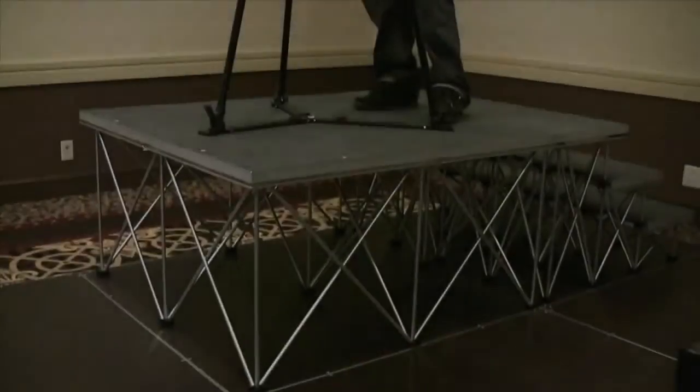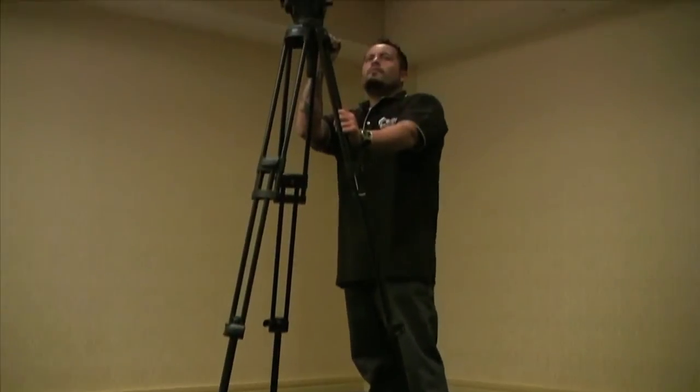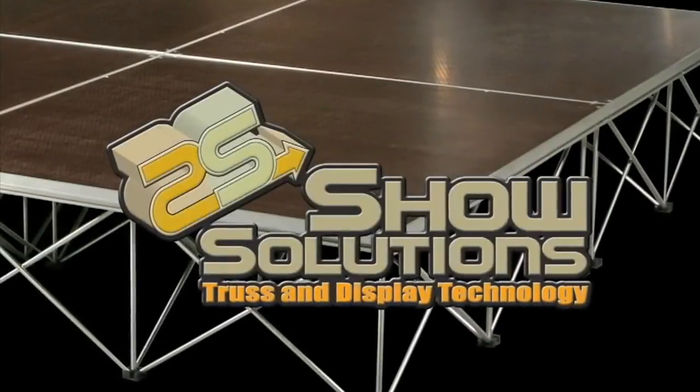If you're looking to increase your portable stage capabilities, Show Solutions Durodex staging products are the ideal and affordable choice for years of service.